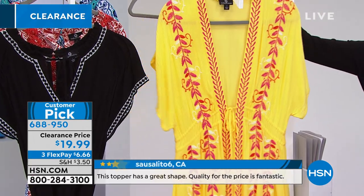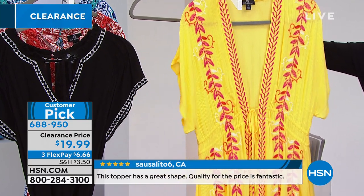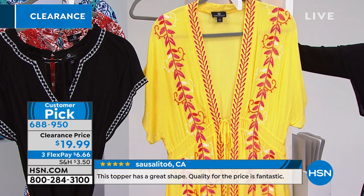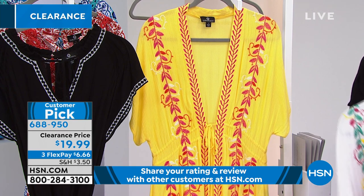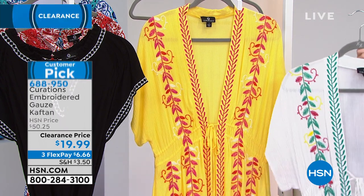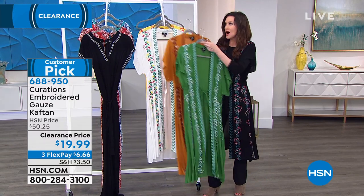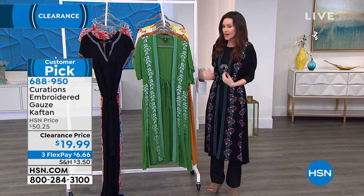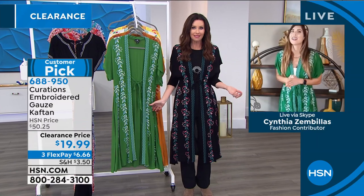This is true — clearance price, $19.99. You can get it home for $6.66. Cynthia, we paid a lot more than $19.99. So it's the perfect day to come back and get another color. You're ringing in the green — I love it. I have directed so many of my friends to buy this because I get so many compliments every single time I wear this piece. Now that it's $19.99, I would still pay full price for it.